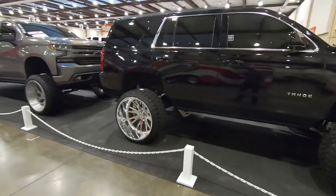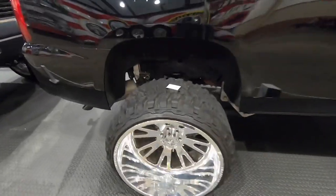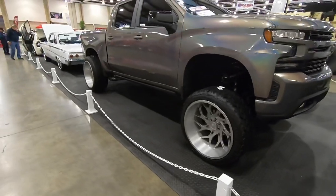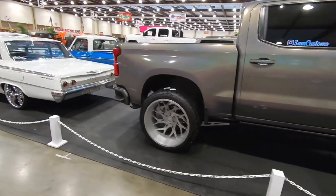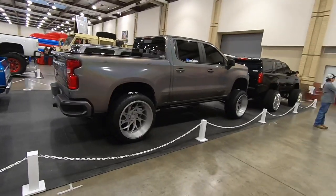Over here is a trend I don't understand at all — the way they spread those tires to fit those big rims. And over here's another trend I don't understand: the Carolina squat that's going on on this truck. I guess that's just the young guys flexing their personality.